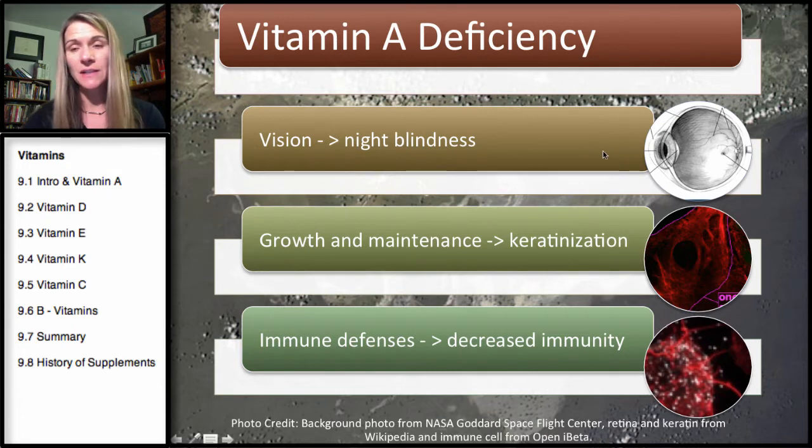Specifically, as light comes through and hits the back of the retina, it hits a pigment called rhodopsin. Rhodopsin is responsible for sensing low-light situations. When UV light comes through, it actually breaks apart rhodopsin, and vitamin A is part of rhodopsin. That breaking apart of the molecule sends a signal to the brain, so the brain perceives the light coming into the eye.